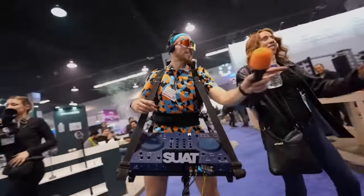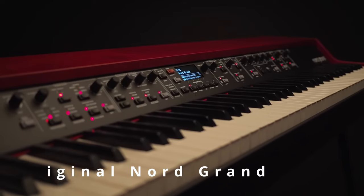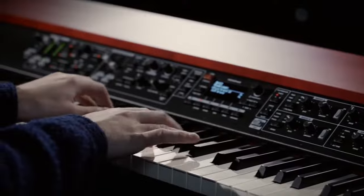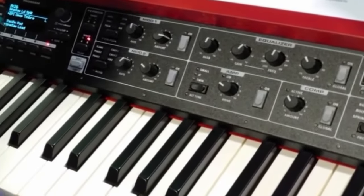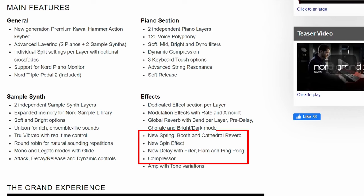First up, the Nord Grand 2 updates the original Grand from 2019 by doubling pretty much everything. There are now two piano layers, two synth layers, and you can now have effects per layer rather than just global. There are new reverbs, delays, and I like the new sliders with the green LEDs.